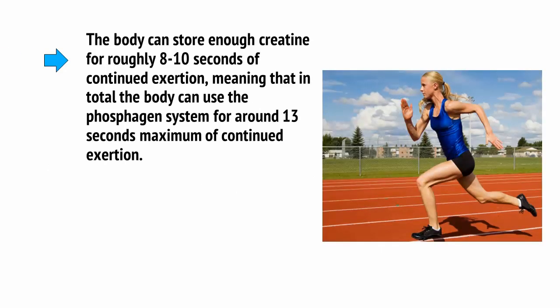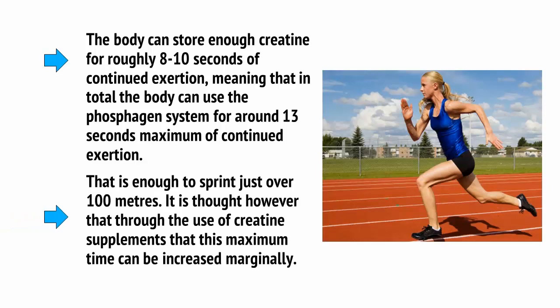The body can store enough creatine for roughly 8 to 10 seconds of continued exertion, meaning that in total, the body can use the phosphagen system for around 13 seconds maximum of continued exertion. That is enough to sprint just over 100 meters. It is thought, however, that through the use of creatine supplements, this maximum time can be increased marginally.